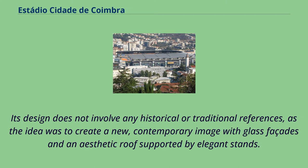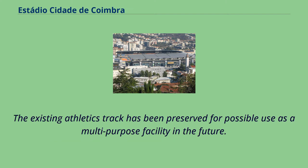Its design does not involve any historical or traditional references, as the idea was to create a new, contemporary image with glass facades and an aesthetic roof supported by elegant stands. The existing athletics track has been preserved for possible use as a multi-purpose facility in the future.